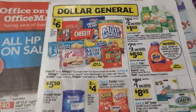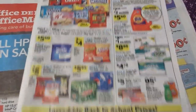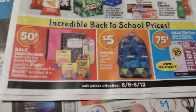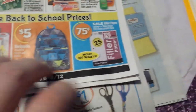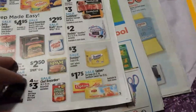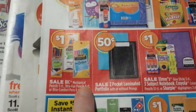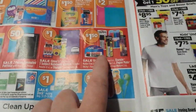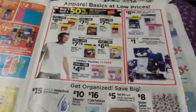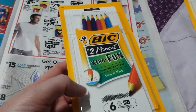At Dollar General, I did some Dial soap deals there today — I made a video about that — but I also bought some BIC pencils. They have a lot of 50-cent items, 75-cent filler paper, dollar items, and then BIC pens and pencils for a dollar, dollar 50 on some other pens and markers.